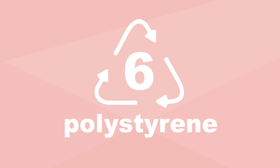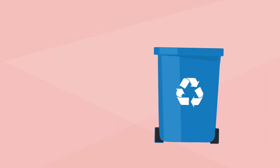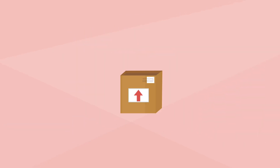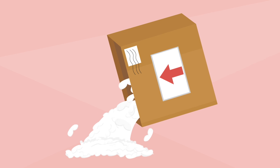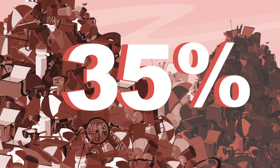SPI code 6 is polystyrene, more commonly known as styrofoam. Polystyrene cannot be recycled efficiently. Therefore, items like disposable coffee cups, plastic cutlery and packing peanuts can be harmful to the environment. In fact, this material accounts for about 35% of U.S. landfill materials.